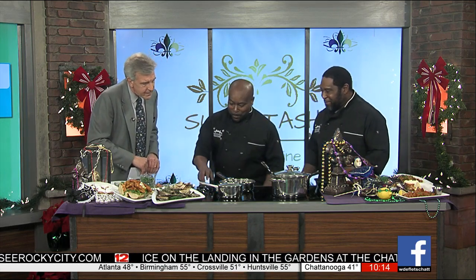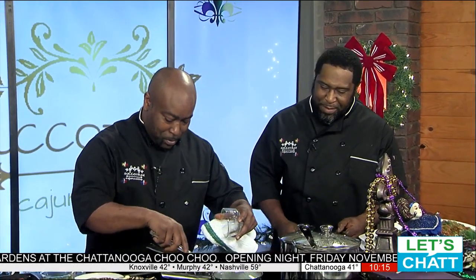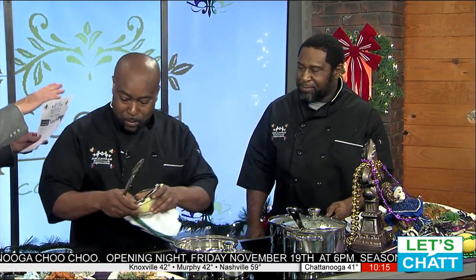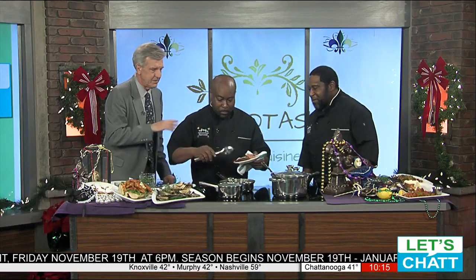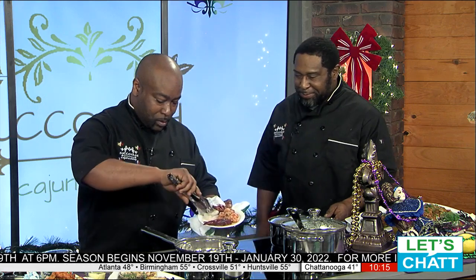Well, first of all, we'll start with a little butter. A little butter — that's always a good thing when it comes to cooking. Got some garlic here somewhere. Got to have a little of that. One of the things that makes Succotash Cajun Cuisine so uniquely different is you guys pretty much do everything fresh and everything in-house. Yes sir. Every morning we wake up, start prepping, breaking down our shrimp. About the only thing you don't do is actually go catch the crawfish themselves.